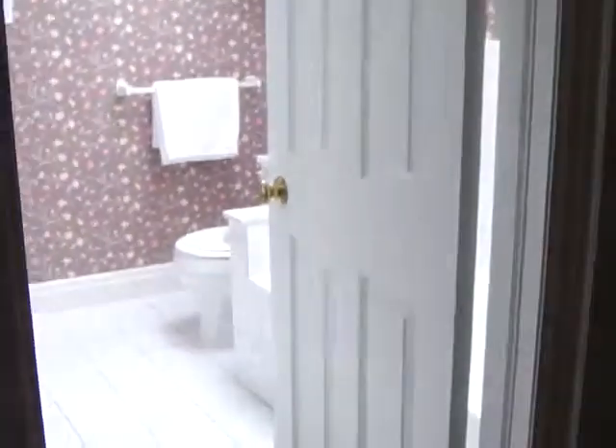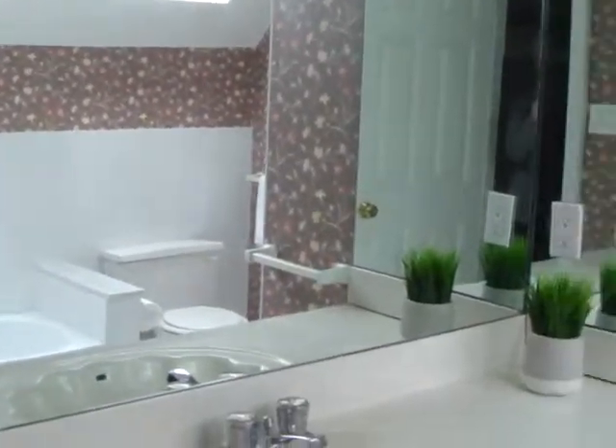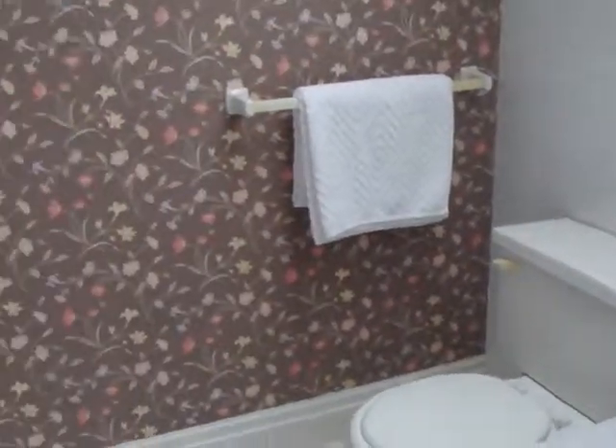We've got a nice walk-in closet and then your ensuite bathroom with the shower and skylights to bring the light in. Everything about this house is very bright.